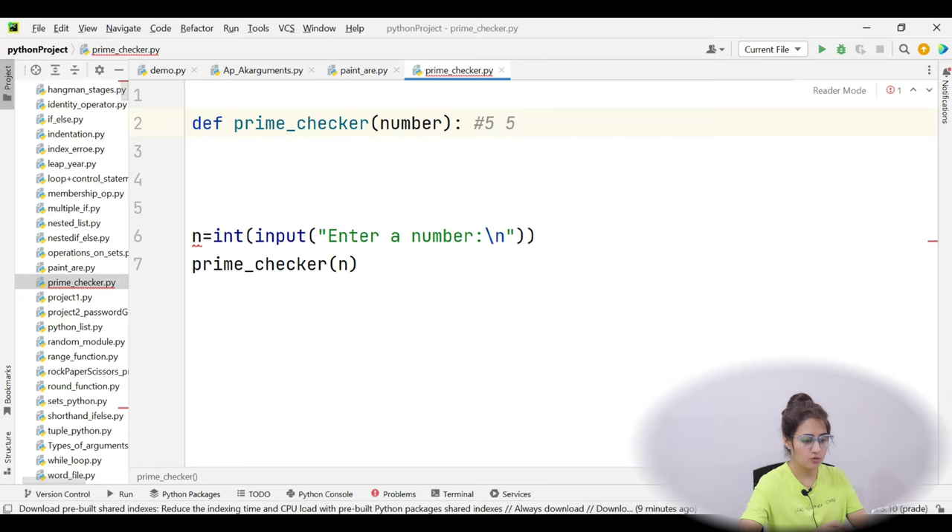So 5 mod 2 == 0? Check 5 mod 3, then 5 mod 4 — till 4 — because we know 5 is divisible by 5 itself. If the number is 7, we check divisible by 2, 3, 4, 5, 6 — till that number minus 1. It's a very basic approach and not the most optimized in terms of time and space complexity, but for beginners this is the natural approach to have in mind.